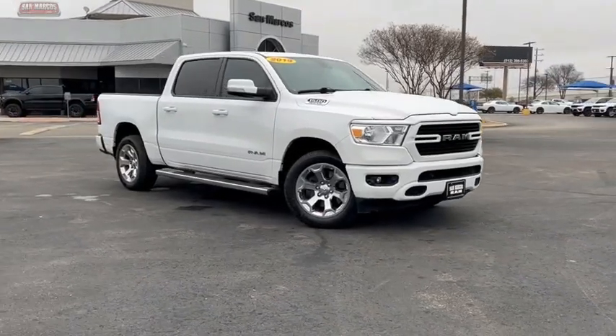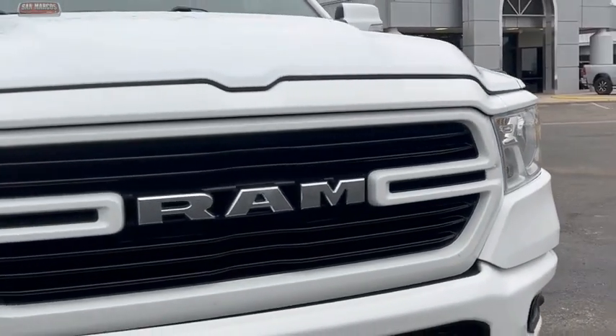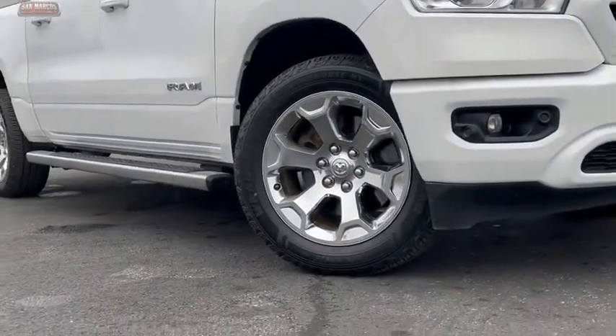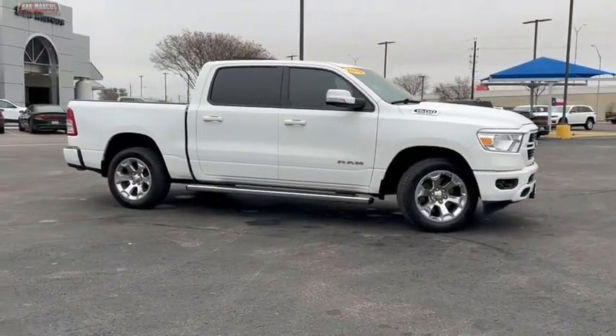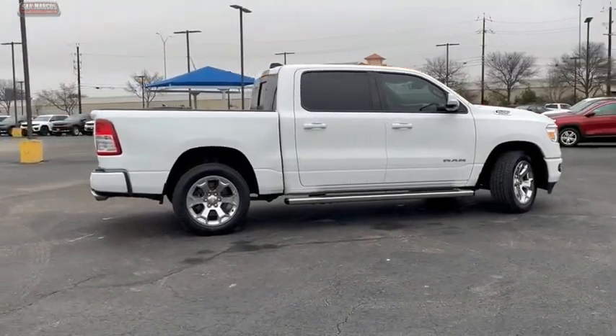Looking for the right vehicle? Check out the 2019 Ram 1500, which went against the Chevrolet Silverado, Ford F-150, and Toyota Tundra — all excellent trucks in their own right. The Ram took home the prize for its well-rounded strengths.